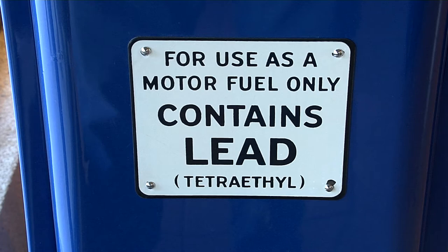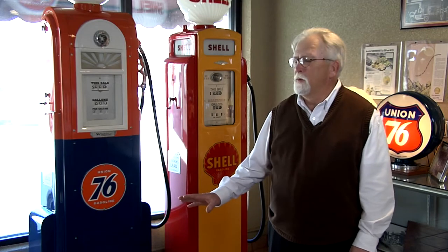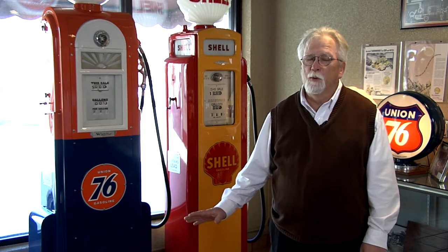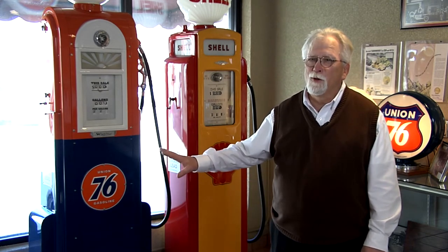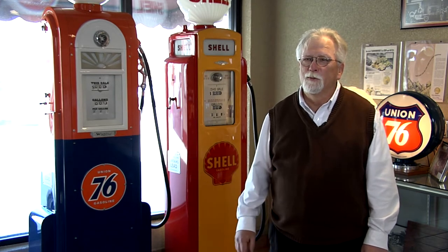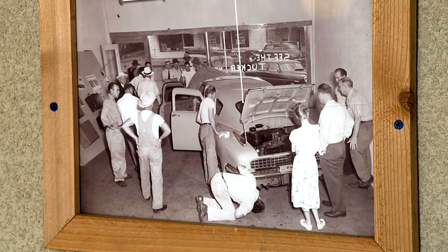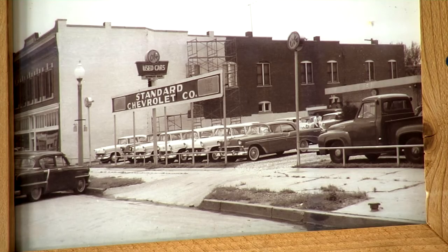These days you can't get a tank of gas here, but it's still a popular pit stop. Car clubs come here and visit, and people who are running Route 66 stop here and get their cars and motorcycles and take their picture out in front of the station.